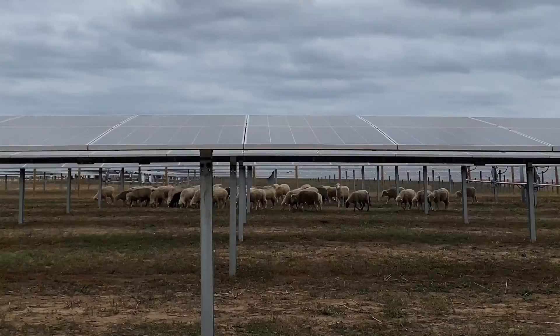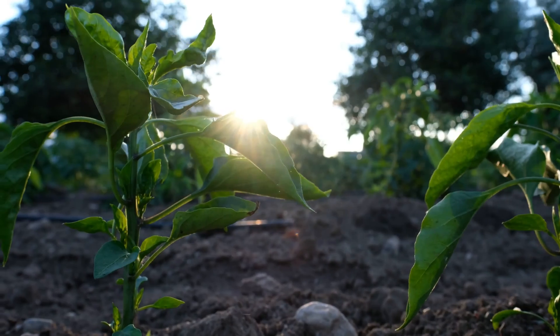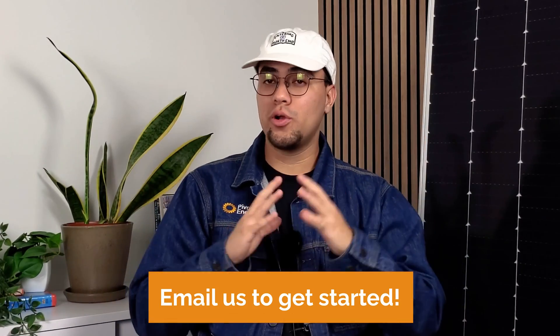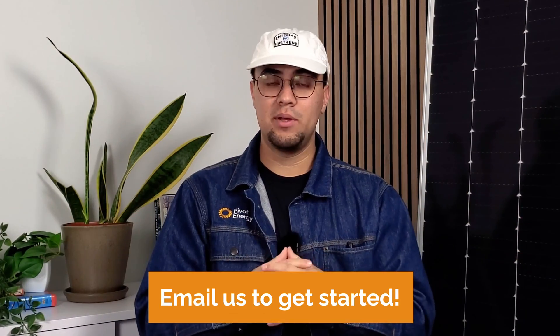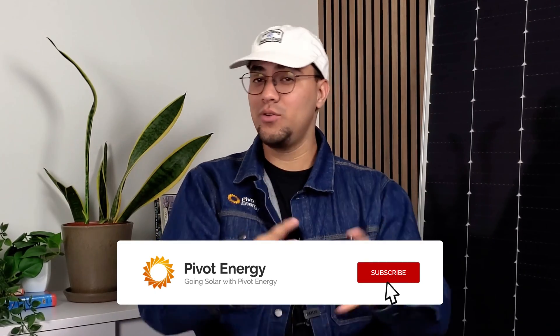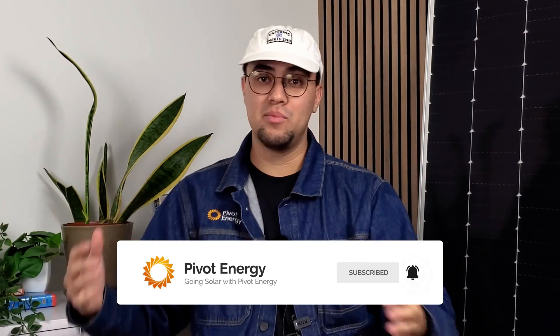Additionally, Pivot incorporates agrivoltaics and regenerative agricultural practices whenever possible, maximizing land use efficiency while providing the ultimate diversification and income opportunities for the land. Pivot Energy is happy to help you turn your land into a profitable solar venture. Click the link down below or contact any of our team via email to get started. Don't forget to subscribe to our newsletter and get the latest information on solar farms and more. Thanks for joining and we'll see you next time.